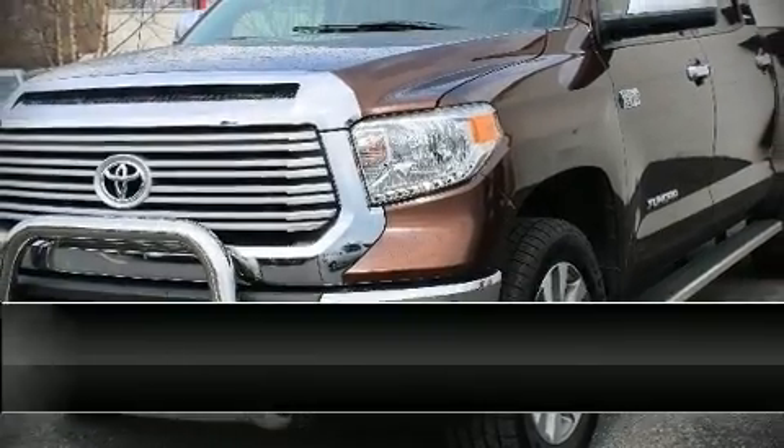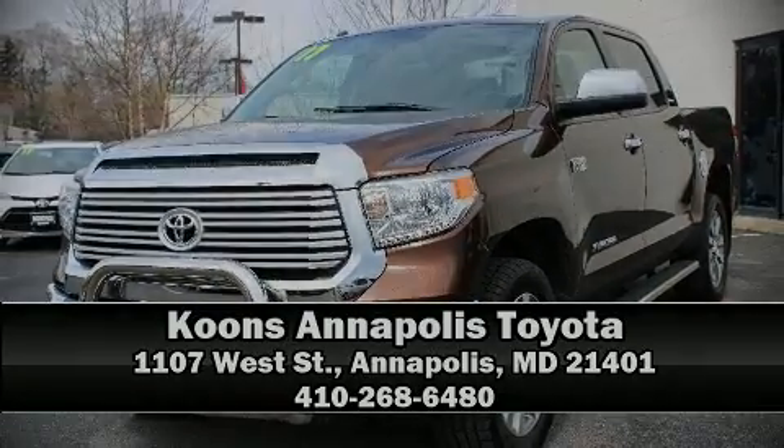Stop by our dealership or give us a call for more information. And subscribe to my channel for more information. Make sure to check this out.